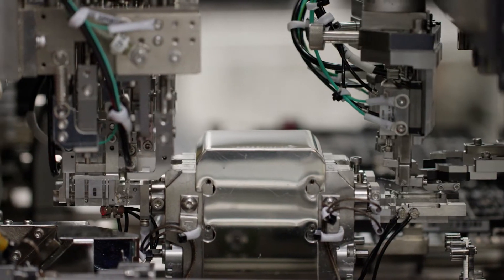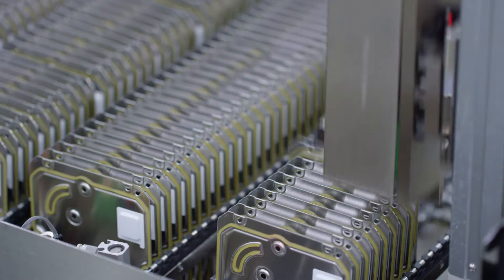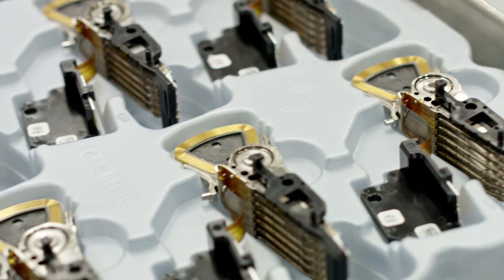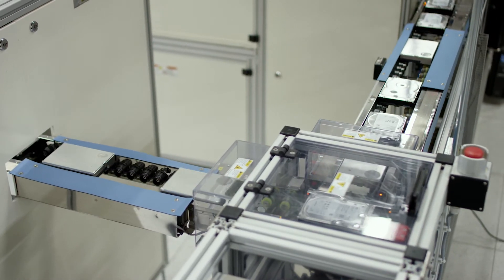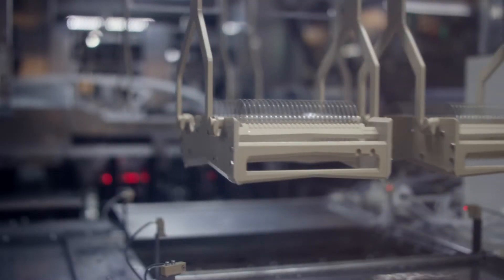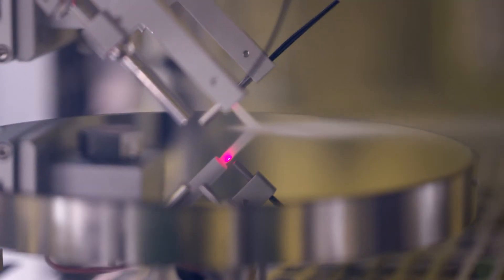Using intricate mechanical sensing and vision systems, Seagate's robots integrate billions of materials and parts into millions of finished hard drives. But we also do some non-traditional things like lapping or polishing the surface to five nanometers one sigma, which is extremely precise.